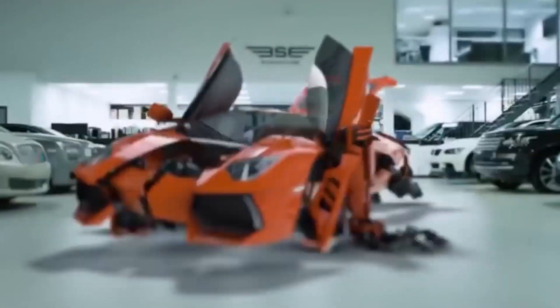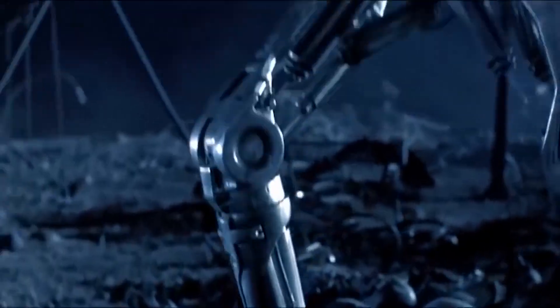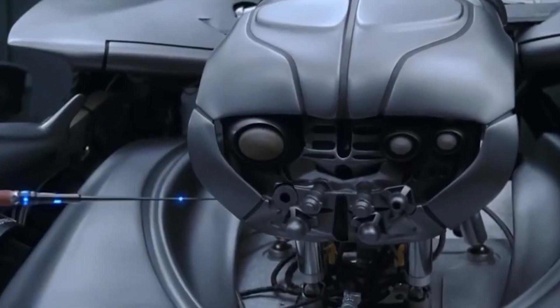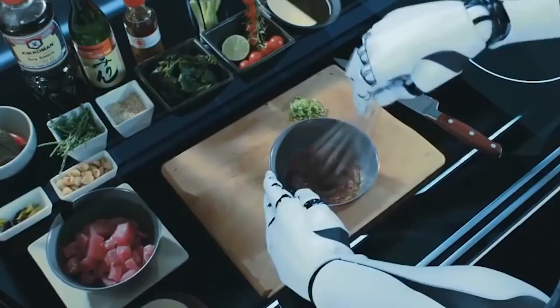Technology never stands still, especially in the robotics industry. And so are we, so today we have prepared 10 cool cyber animals and more. One robot from our list even knows how to cook food.